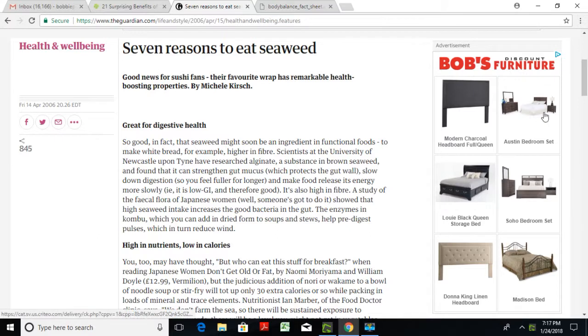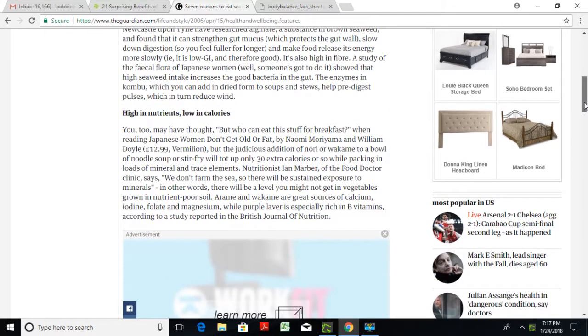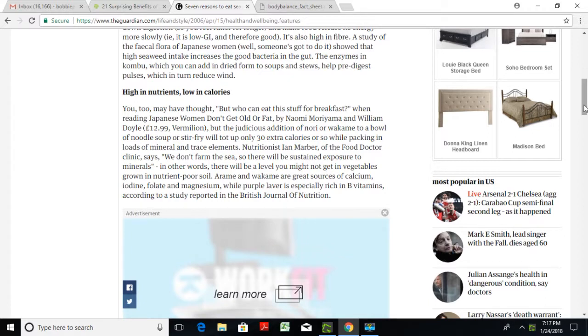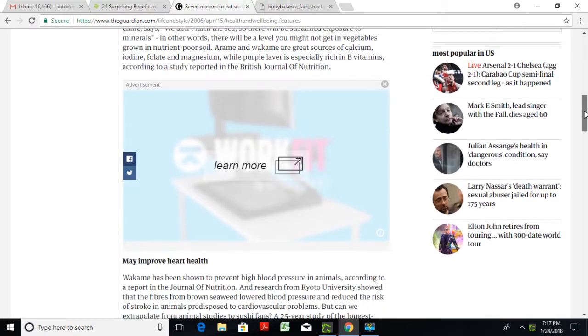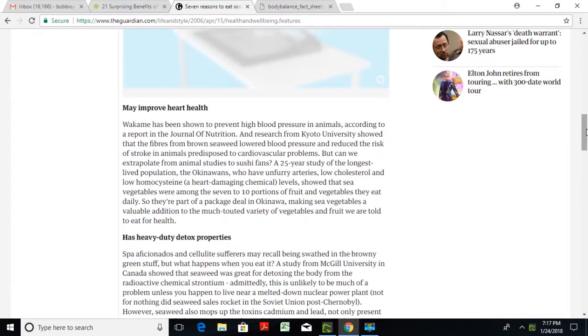The second benefit is that seaweed is high in nutrition but low in calories, which means it can help some people lose weight. It also contains B vitamins and iodine. Folate and magnesium found in body balance from different strands of seaweed may also improve heart health.